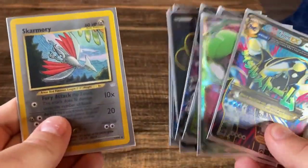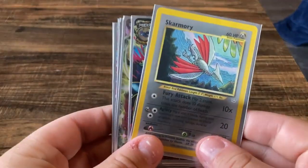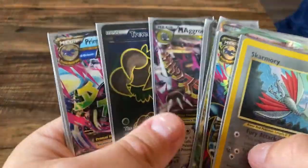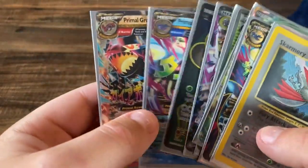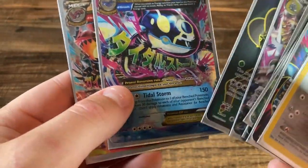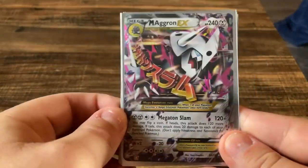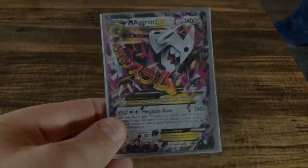Thank you so much for watching — hope you enjoyed! Please be sure to hit that like button if you did, subscribe if you haven't already, and comment down below for a chance to win. We're going to be giving away the Mega Aggron EX — all you gotta do is comment down below, subscribe with notifications on, and hit the like button. Alright guys, I'll see you on the next one — peace!